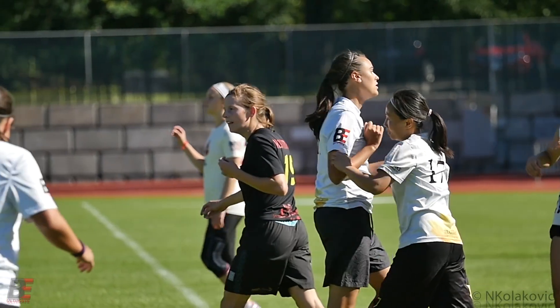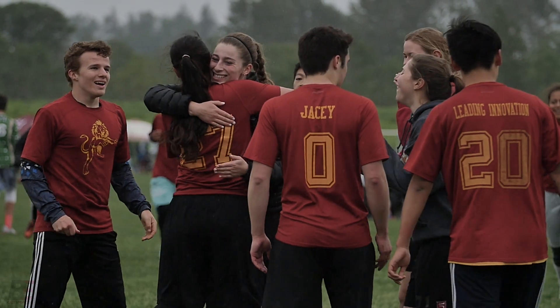Hi, my name is Rumi Tejbart and I'm the director of BE Ultimate Apparel. I started this company with the goal of making premier ultimate apparel accessible to teams and individuals who otherwise wouldn't think of choosing to purchase ultimate apparel.